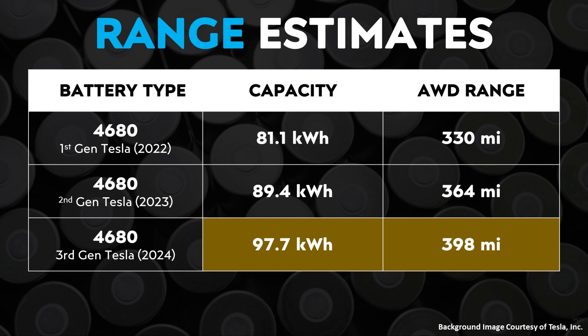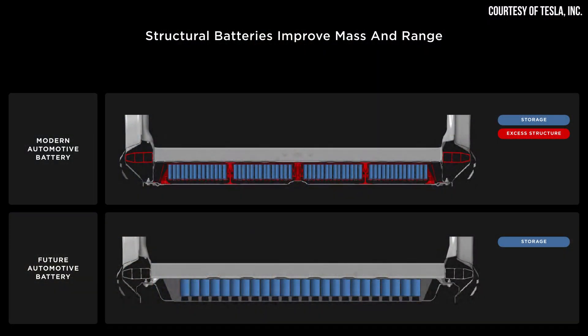Now this of course leads us to the question: if Tesla increases the energy density of these battery cells, couldn't they just use fewer battery cells in a structural battery pack instead of increasing the range all the way up to 400 miles? From what I understand, a structural battery pack needs all 828 4680 battery cells to fully form the necessary structural integrity that this battery pack needs. I assume that gaps would have a negative effect on the stability and structural elements of this pack. Thus, I believe a 4680-equipped Model Y with a structural battery pack will maintain 828 battery cells in the future, even as energy density increases.